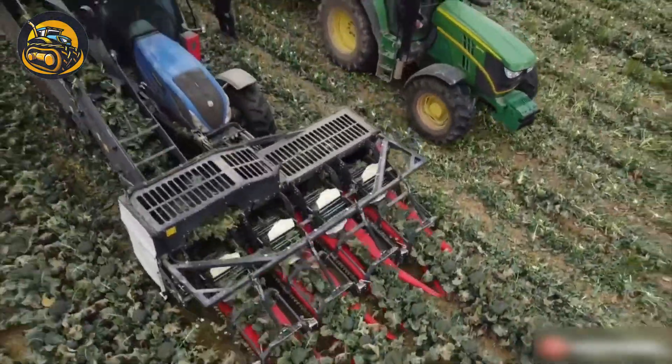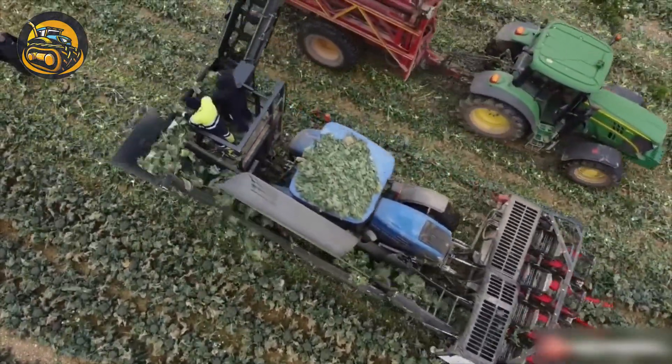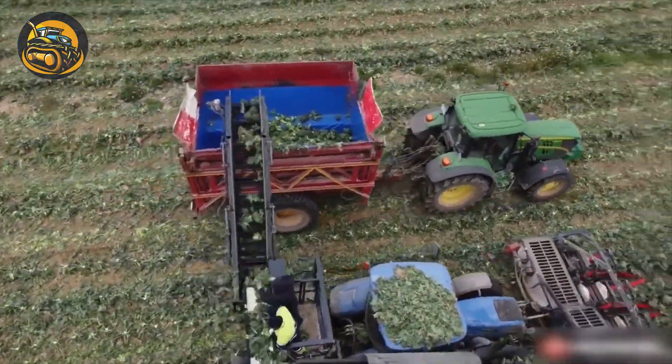This innovative machine significantly reduces harvest time and increases production efficiency during broccoli harvest season.